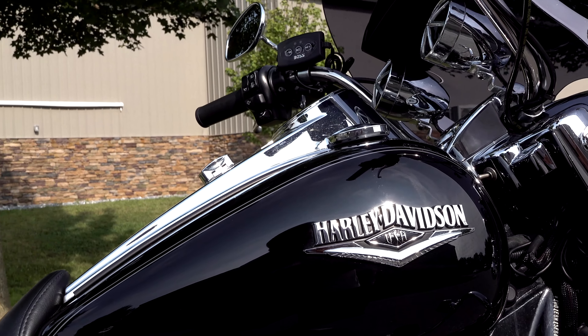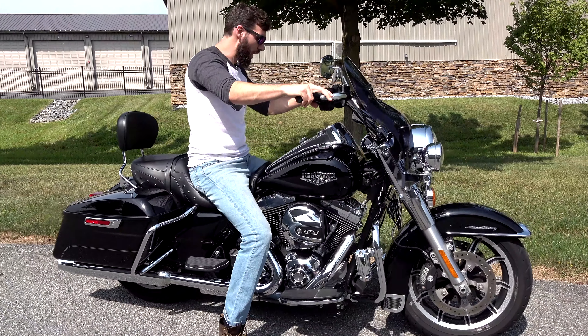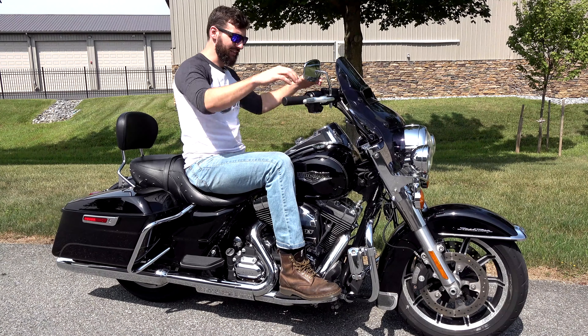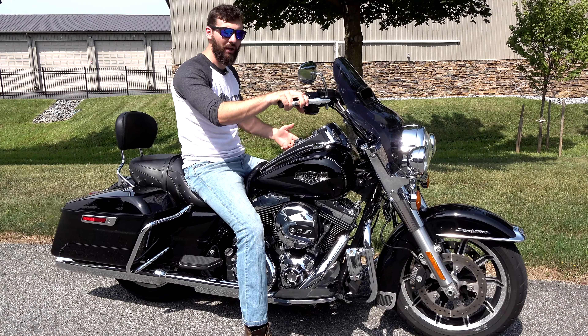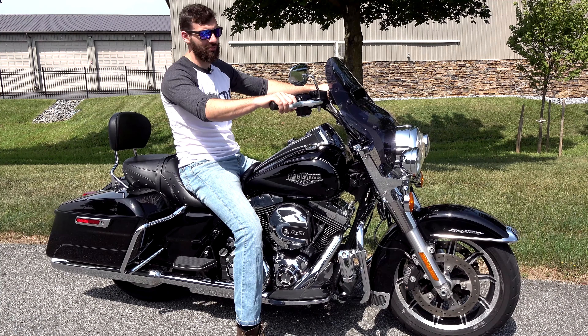I probably would not recommend this bike as an entry-level bike. I'm 6'2" and I fit great on it. The bike weighs wet at about 811 pounds. I've got plenty of space and feel real spaced out. It's on the heavier side, but once you've been riding for a while and you're just used to the weight, I don't notice it at all. So let's go on the test drive and show you how awesome this thing runs.